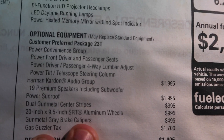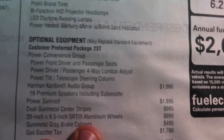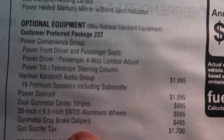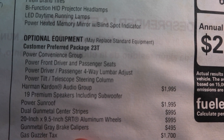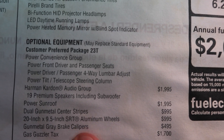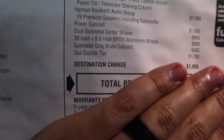Then I got the 20-inch SRT aluminum wheels — I love these five-spoke wheels — that's another thousand-dollar option. Gunmetal gray brake calipers are a $500 option. And then gas guzzler tax, because this car absolutely guzzles gas — $1,700.